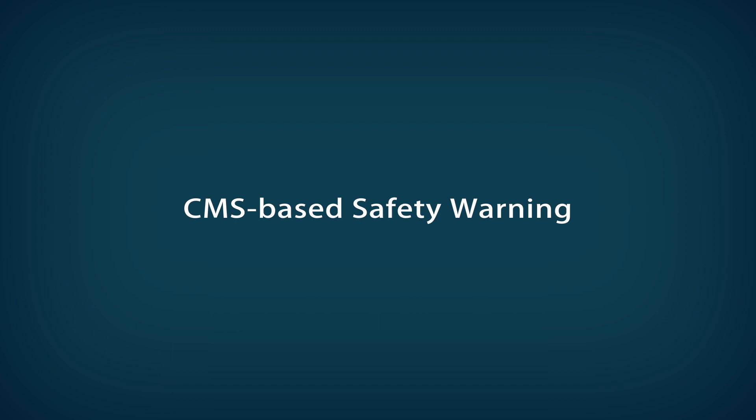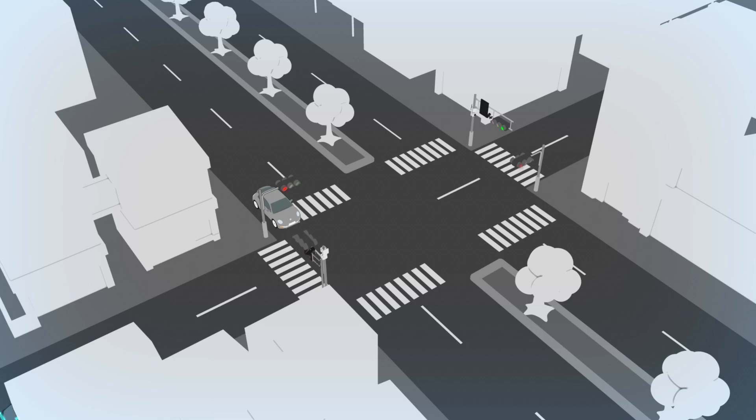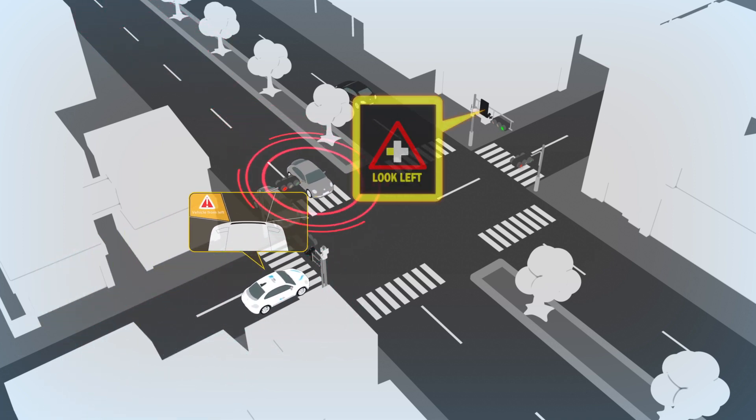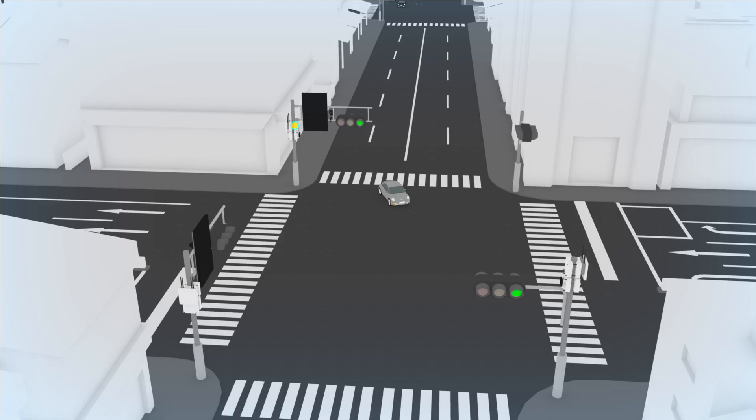CMS-based safety warning. The iRoadSafe can even provide safety warnings through roadside CMS without OBU installation to protect all road users like unequipped vehicles, motorcycles, cyclists, and pedestrians.